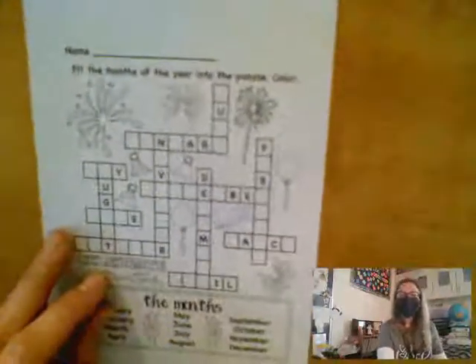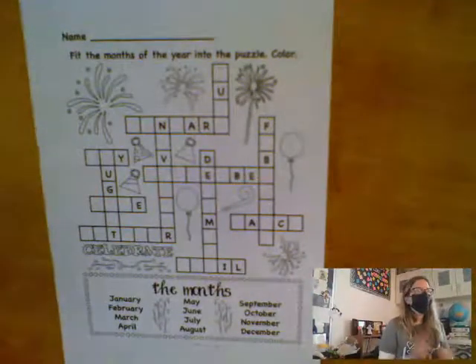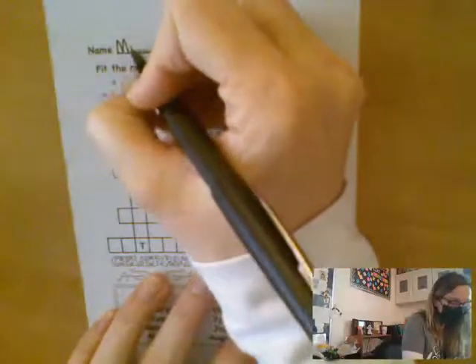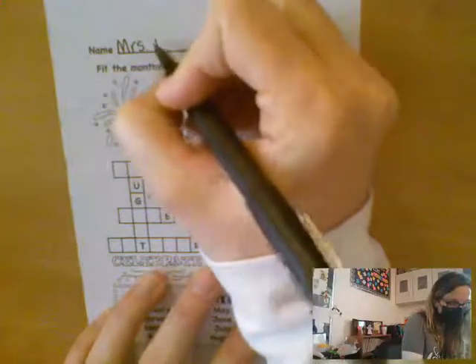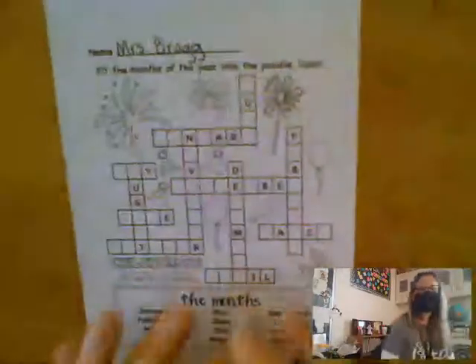Hello, friends at home. In this video, I will be going over this crossword puzzle with you. The first thing I do is always the same: take out my pencil and write down my name. Remember, we are just about finished with second quarter, so your handwriting should be looking nicer and nicer.